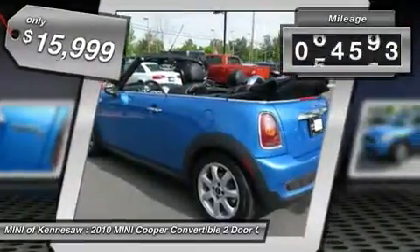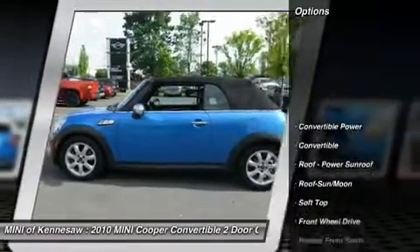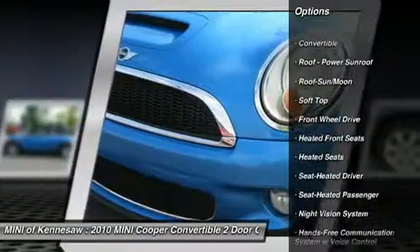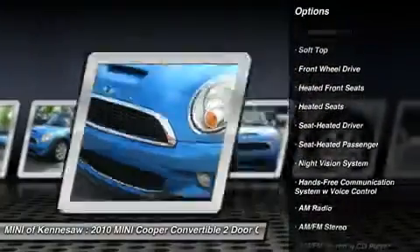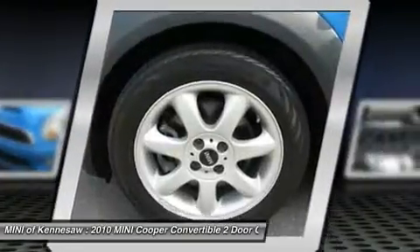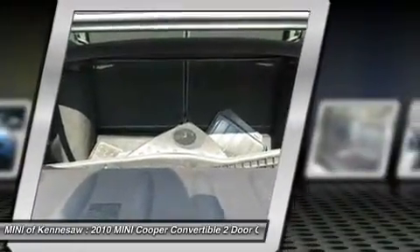This vehicle has less than 65,000 miles. Here are some of this vehicle's great options: anti-lock braking system, traction control, heated seats, Harman Kardon sound system, moonroof, power steering, front air conditioning, aluminum wheels, cruise control, front wheel drive.